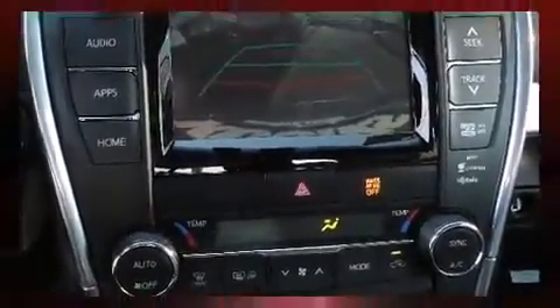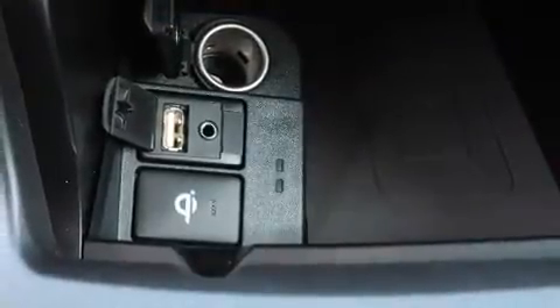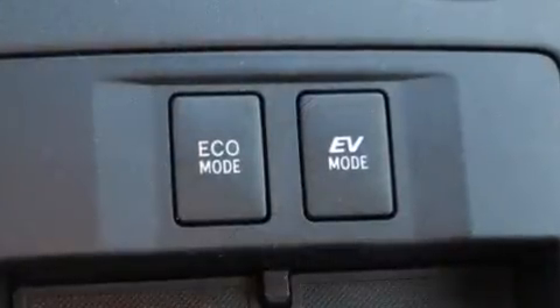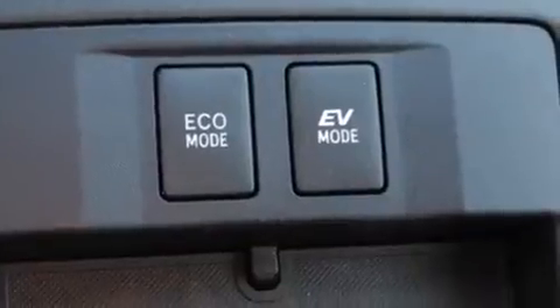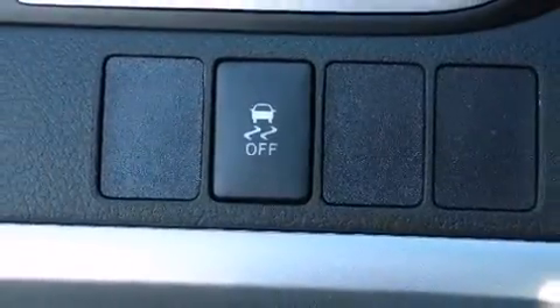Audio features include a CD player with MP3 capability, steering wheel mounted audio controls, and six speakers enhancing the audio experience throughout the interior. Take assurance in inside curtain airbags providing head protection in the event of a severe collision.